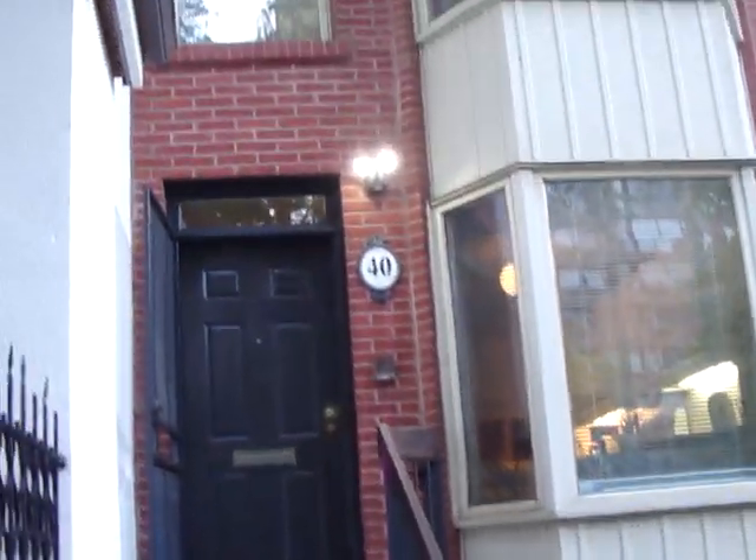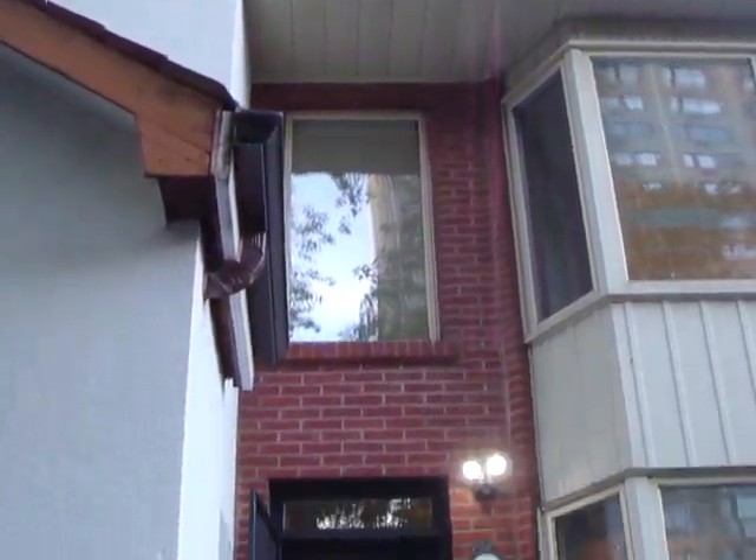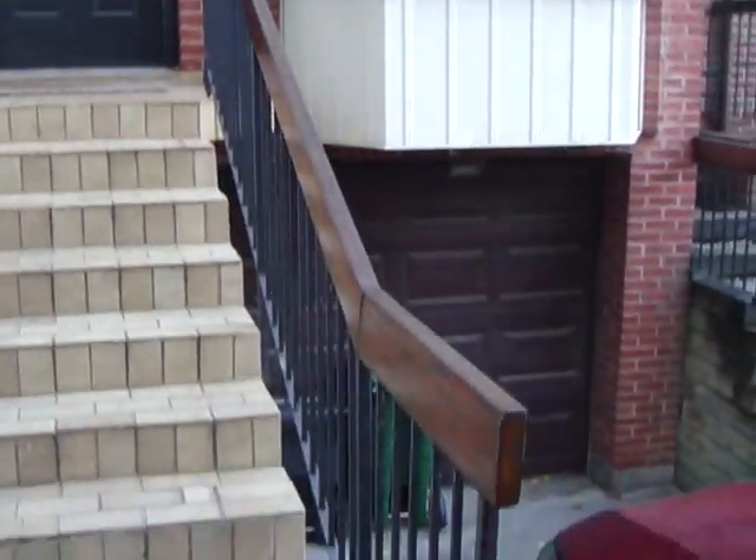This is an amazing detached home. It's sitting right next to number 38, but it is detached, and it's got a private drive with a garage. We're going to go inside and have a look at the house.